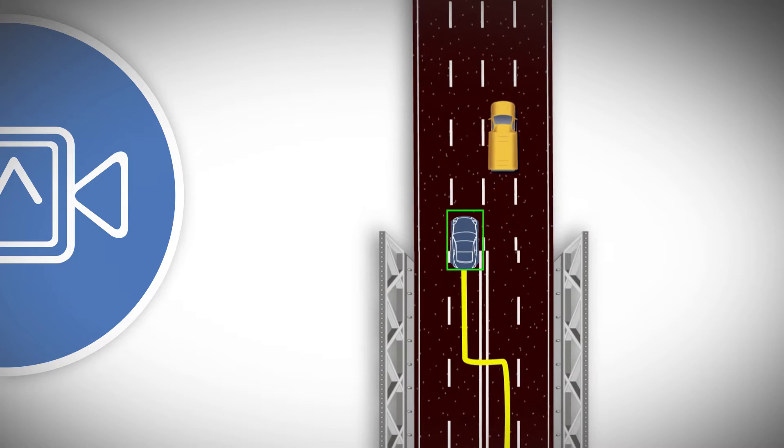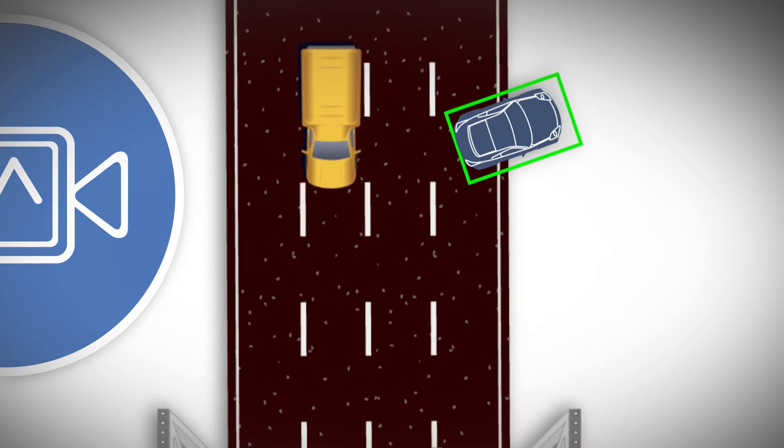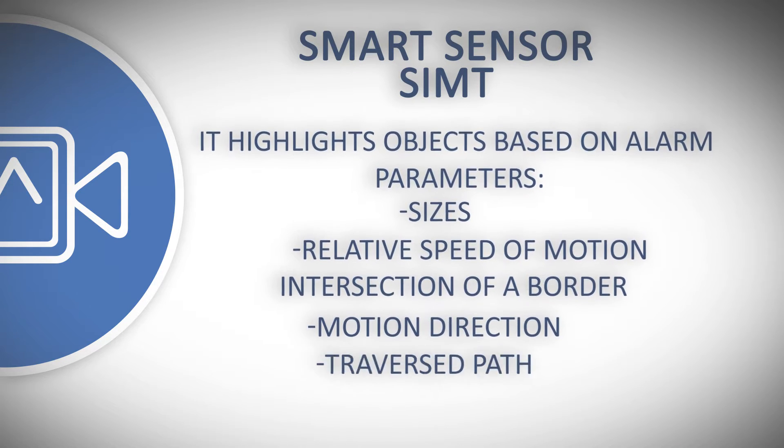SIMT doesn't simply detect motion — it highlights objects based on alarm parameters, sizes, relative speed of motion, intersection of a border, motion direction, and traverse path.